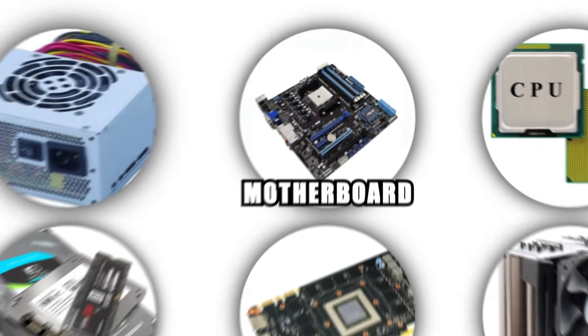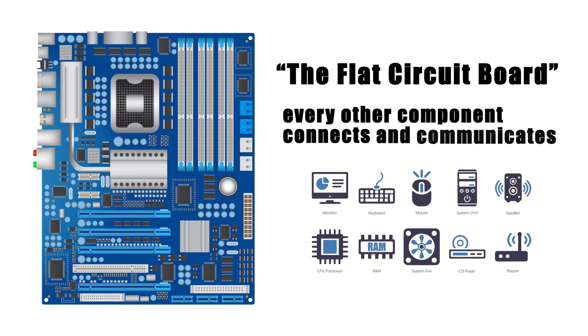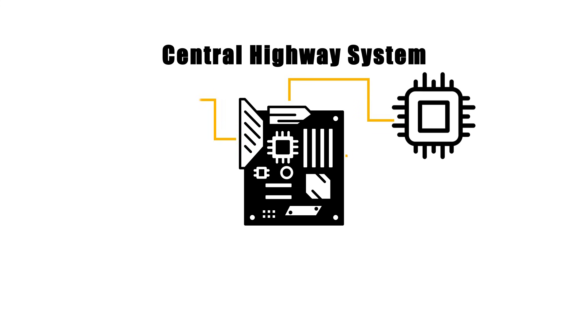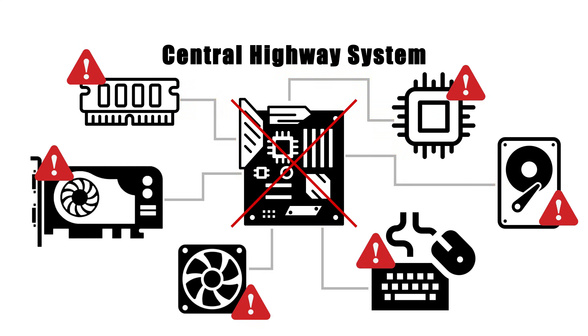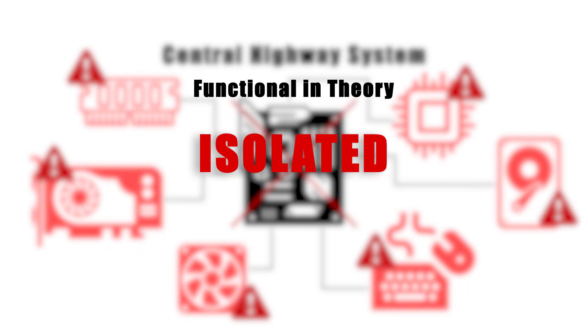The motherboard is the foundation of your computer — the flat circuit board where every other component connects and communicates. Think of it as the central highway system that allows data to travel between the CPU, RAM, storage, graphics card, and peripherals. Without it, the individual parts of your computer would be like organs without a circulatory system: functional in theory, but isolated and useless.